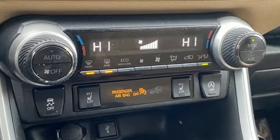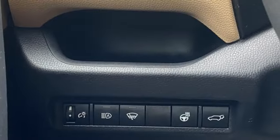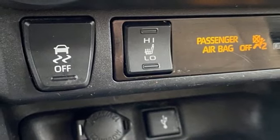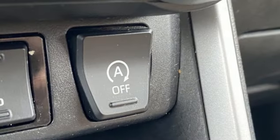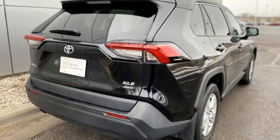Inline four-cylinder engine, dual-zone climate control, smart device navigation, manual tilting steering column, Wi-Fi hotspot, streaming audio, aluminum wheels, doors and push-button start proximity key, and automatic transmission.